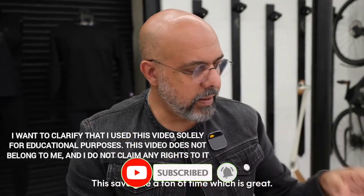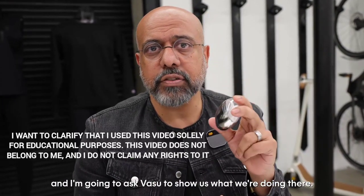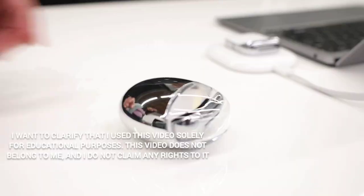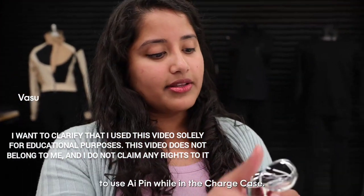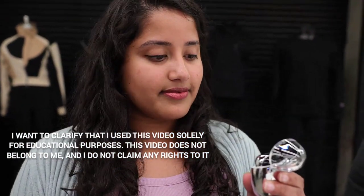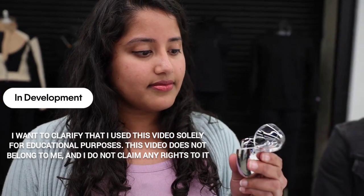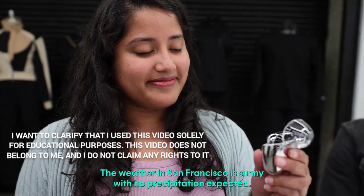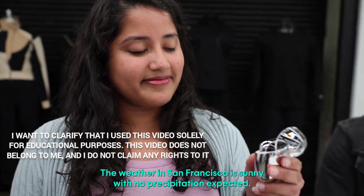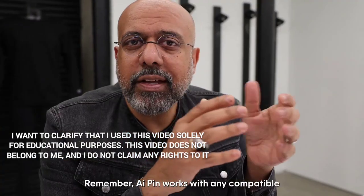We're also doing some cool stuff with our charge case — we're working on making it possible to use AI Pin while in the charge case. 'Do I need an umbrella today?' No, you do not need an umbrella today. The weather in San Francisco is sunny with no precipitation expected. AI Pin works with any compatible Bluetooth headset, speaker, and car.